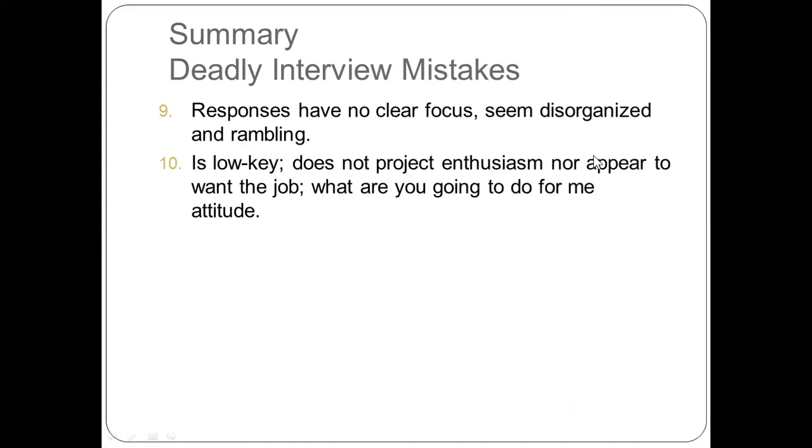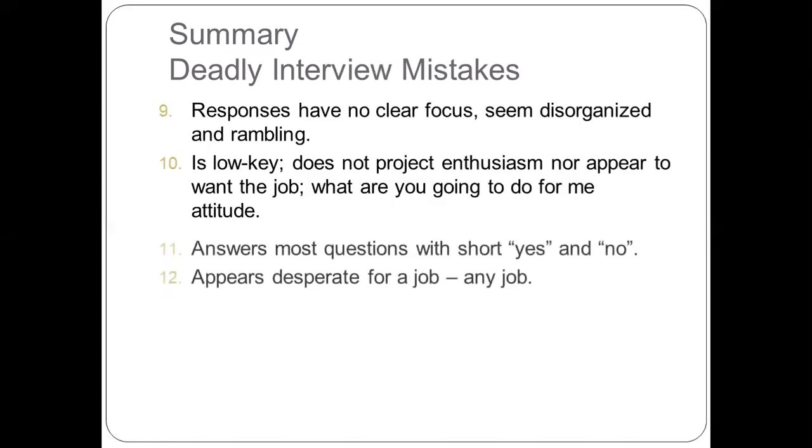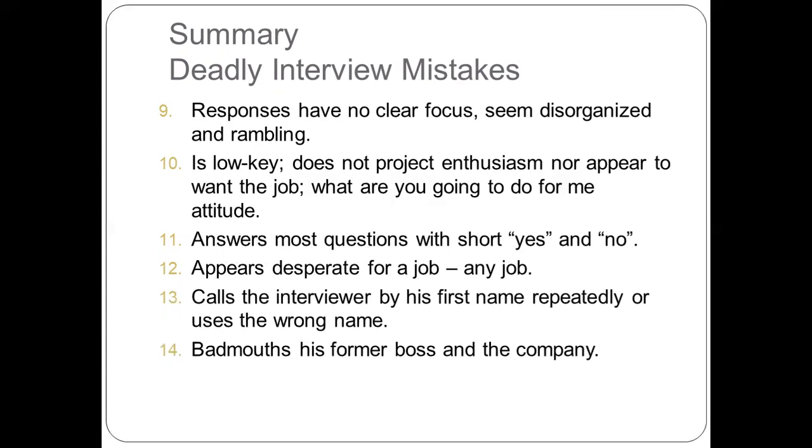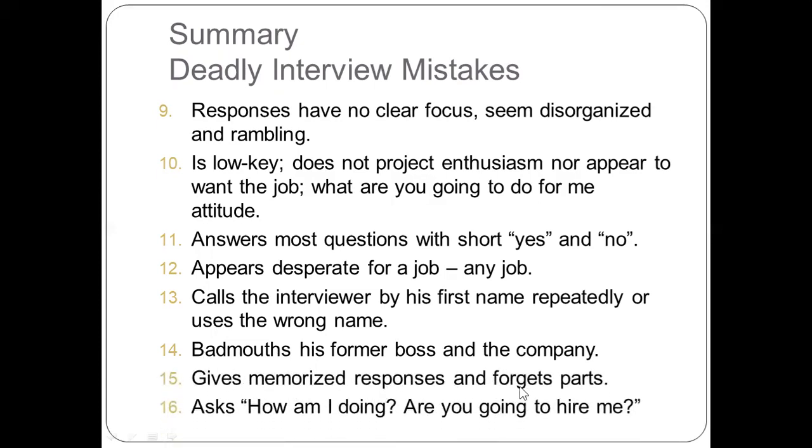To be hired, you must show enthusiasm and positive vibes. Eleventh, avoid answering most questions with short 'yes' and 'no' responses. Twelfth, do not appear desperate for any job. Thirteenth, do not call the interviewer by his or her first name repeatedly or use the wrong name — address your interviewer by their surname. Fourteenth, do not badmouth your former boss or company. Fifteenth, avoid giving memorized responses and forgetting parts. Sixteenth, do not ask 'How am I doing?' or 'Are you going to hire me?' — you will definitely not be hired if you ask this.